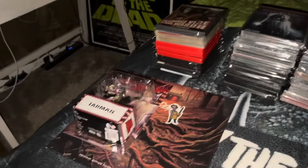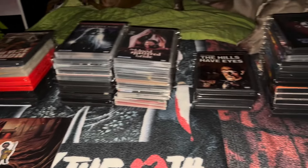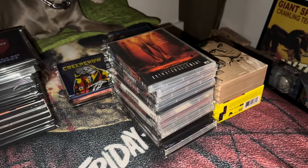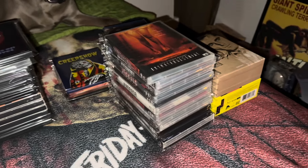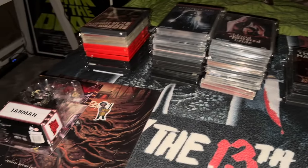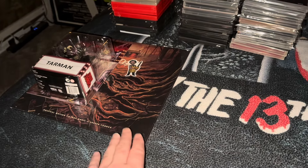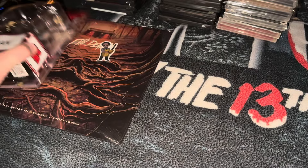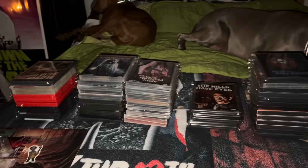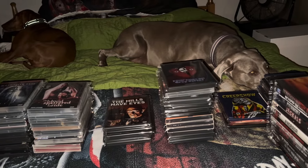I got a bunch of stuff strewn about across the bed — mostly DVDs, but I do have some Blu-ray and 4K titles that I added and upgraded. I got some cheapies and some pretty good deals, a couple box sets, a figure — I haven't picked up a horror figure in a while — and a vinyl soundtrack from Waxwork Records. We'll go through that at the end. So get yourselves relaxed, get a beverage, get a snack, kick your feet up, get in chill mode. Let's go.